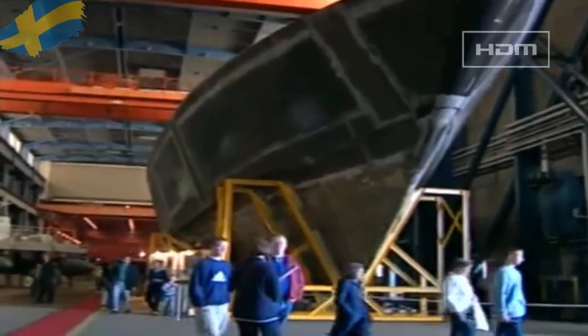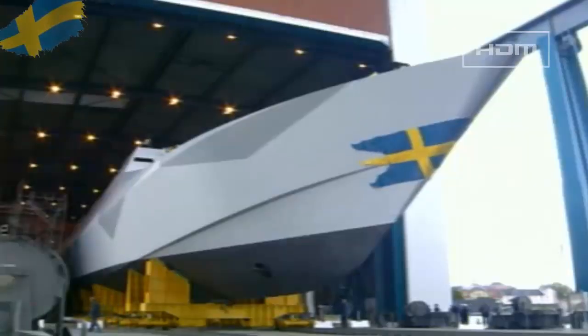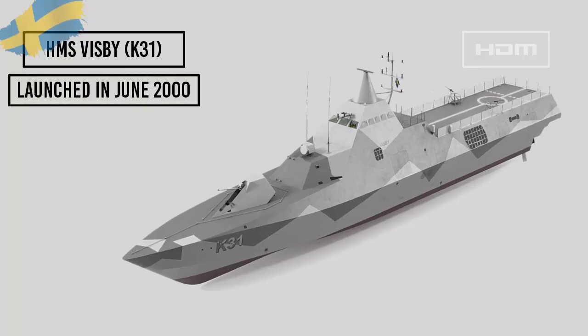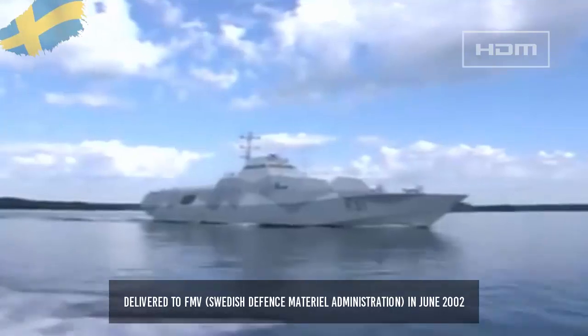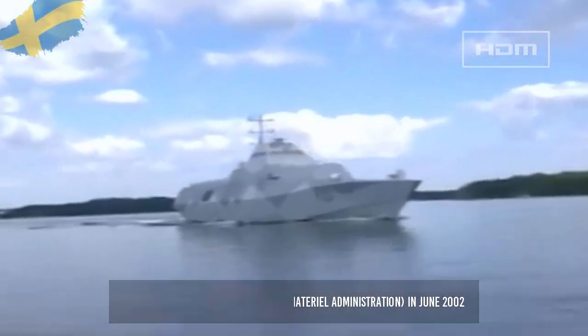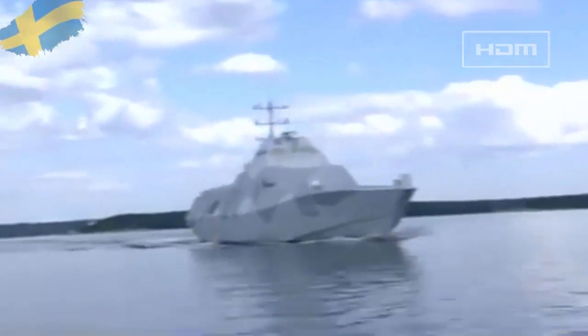Construction of the first Visby class corvettes began in 1996 at Kockums' Karlskrona yard. The lead ship of the class, Visby K31, was launched in June 2000 and was delivered to the FMV in June 2002 for fitting with weapons and combat systems.